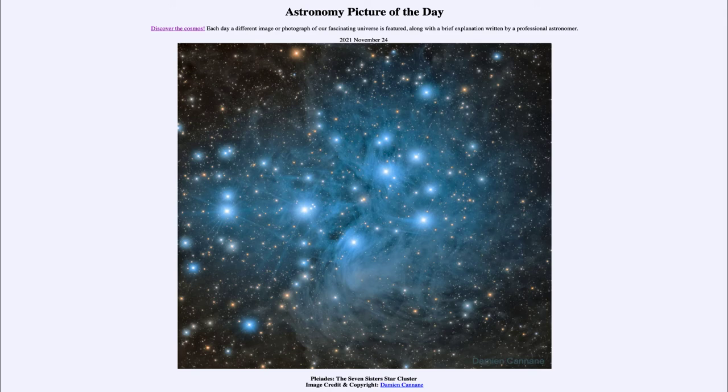It's an example of an open cluster of stars — that is a cluster that is not gravitationally bound together.